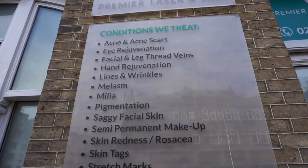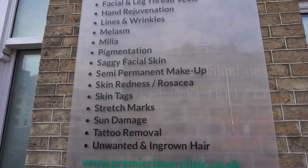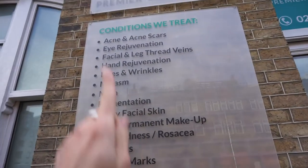Premier Laser Clinic has got a few different branches, so go and check them out on their website if you want to find out where your nearest one is. They also offer different treatments such as IPL, hair removal, and different things. Here are some of the treatments they actually provide — I love the fact that there's a whole list outside. I'm going to take you all with me and we're going to experience this together. I'm going to show you exactly what is involved in the Hydrofacial.